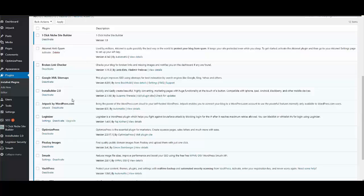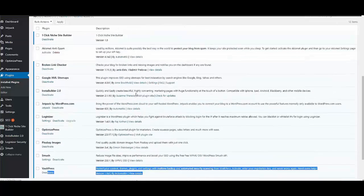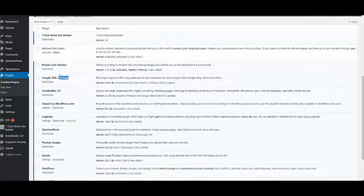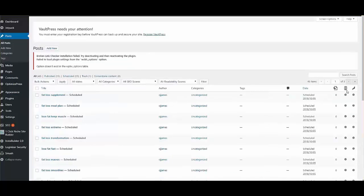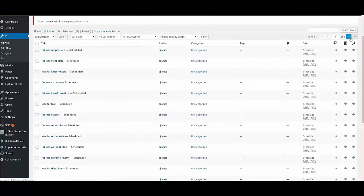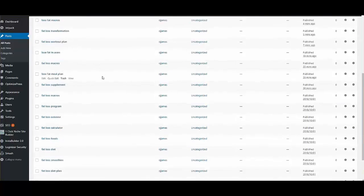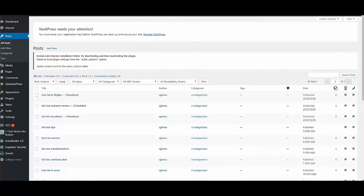All plugins are installed automatically — Loginizer, Pixabay Images, Smush, VaultPress, Yoast SEO, Google XML Sitemaps, Broken Link Checker — all in one click. Once you install and activate, go to Posts to see the listing of scheduled and published posts. It's a very powerful tool, and you can see all these posts have already been published. Thank you for watching.